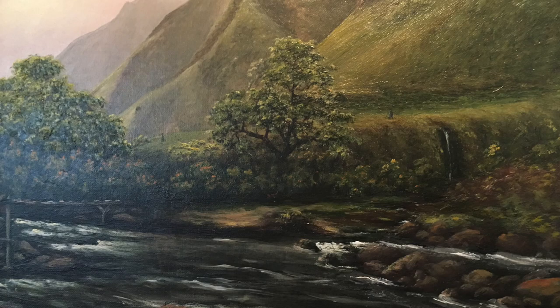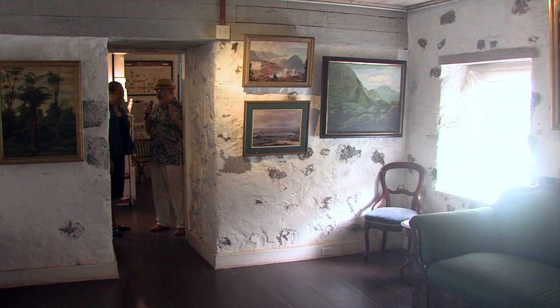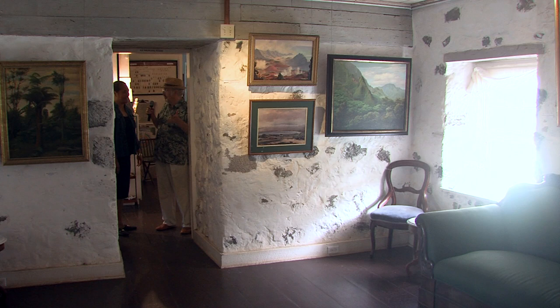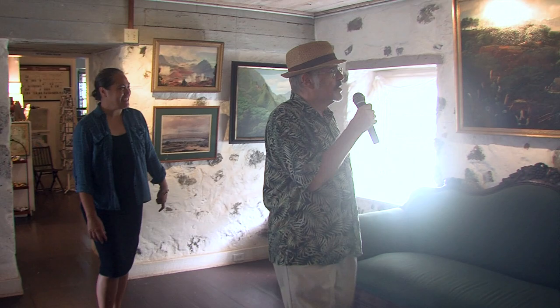We're going into one of the rooms that have Reverend Bailey's paintings. These are so fascinating because you can see how Maui looked way back in the early 1800s. We're just surrounded by his work, and he's a wonderful artist — he taught himself how to paint.